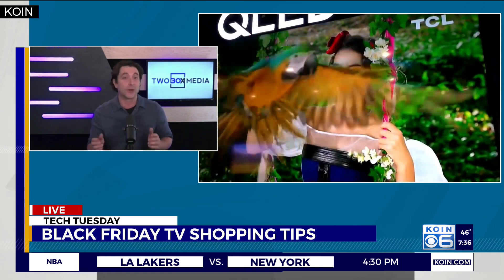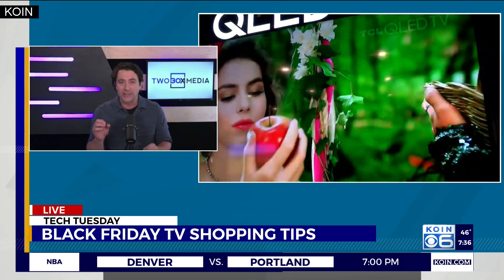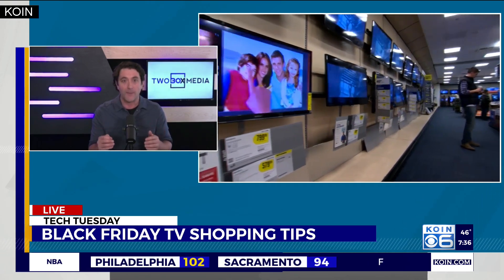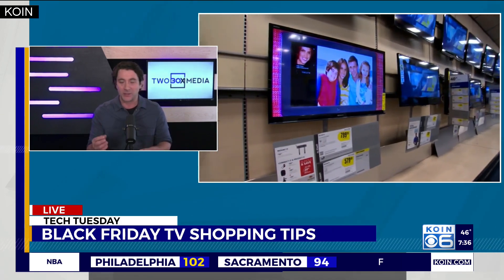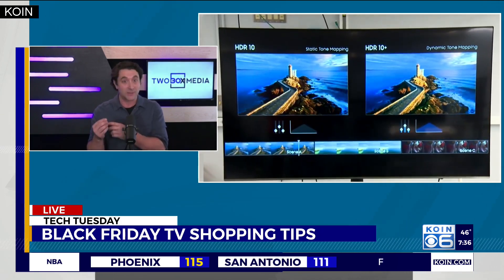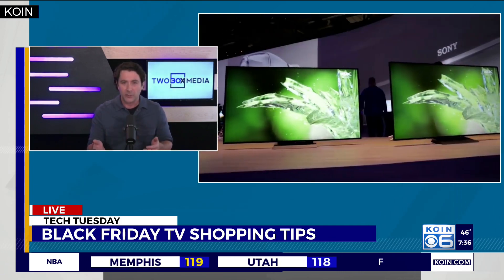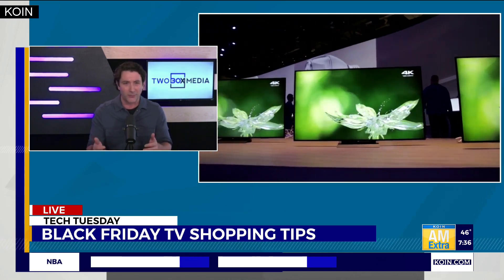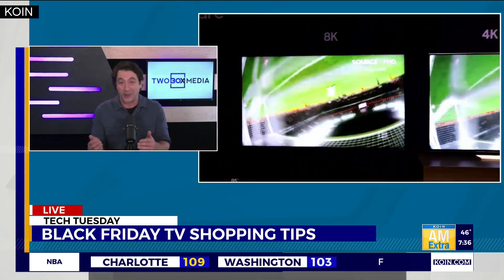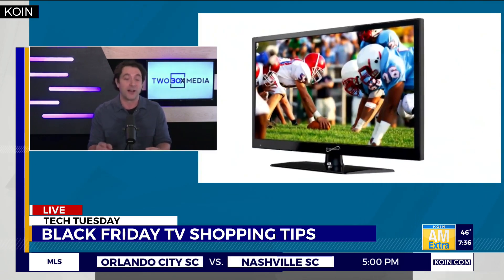OLED is a different kind of technology altogether. It actually provides millions of little pixels that turn on and off on their own, which provides for amazing contrast because you can turn a pixel off and get a perfect black. The pixel next to it then stands out a little bit more, so you see things you wouldn't normally see when watching a television program — like dark background details you just can't see on your current television. An OLED is going to allow you to do that with that great contrast.